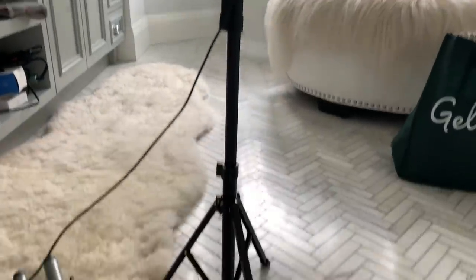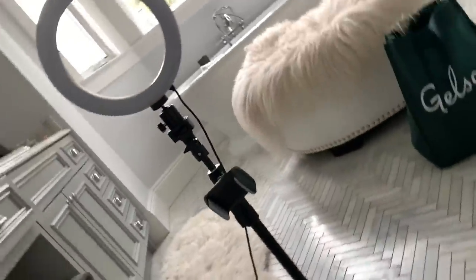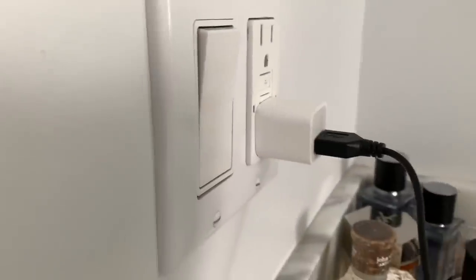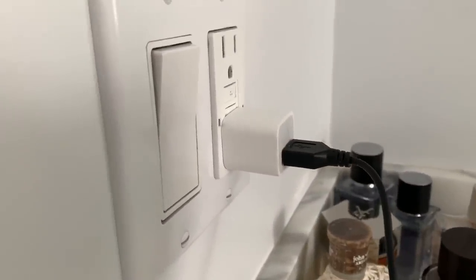The mini ring light actually extends really tall too, so it's great for TikToks or try-on videos. The only thing I don't like about it is that it's a USB cord plug-in, so you need an iPhone cube or some type of adapter to plug it in.